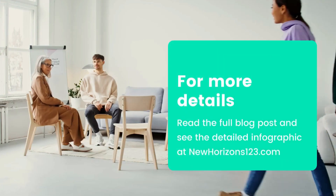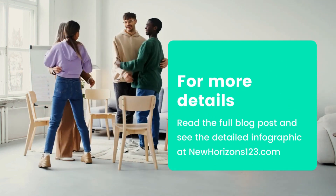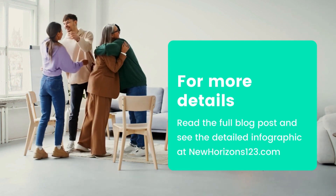For more details, read the full blog post and see the detailed infographic at NewHorizons123.com.